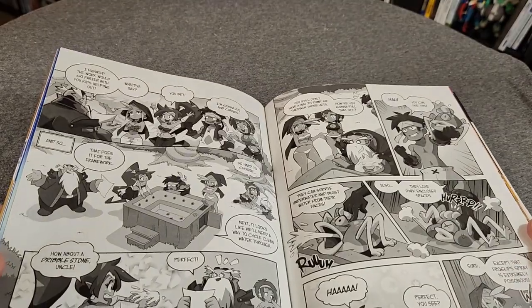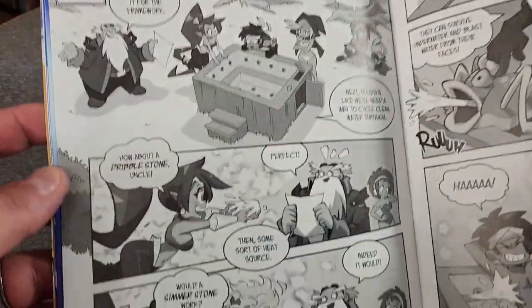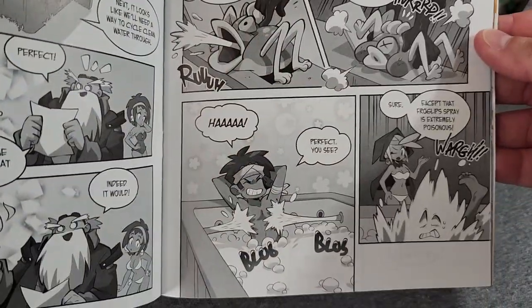The nice thing is, aside from all the prints, you do have a little bit of a comic area in there.